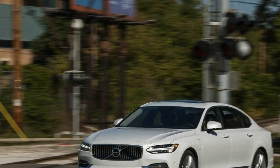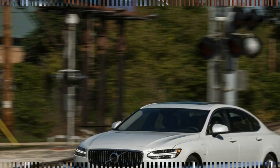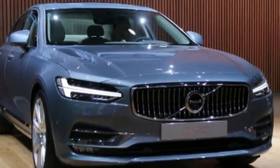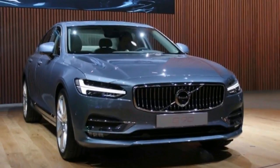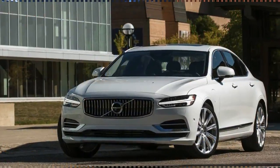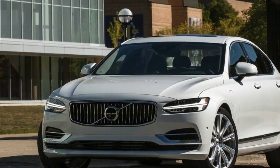What's new for 2018? More rear space. After just one year on the market, the S90 grows by 4.5 inches, all of which is just past the center pillar, resulting in a generous 40.4 inches of rear legroom.